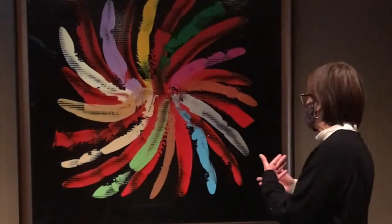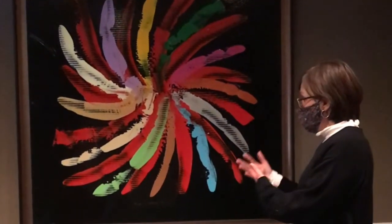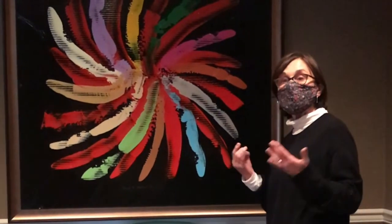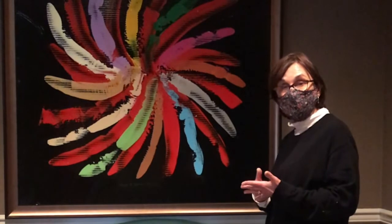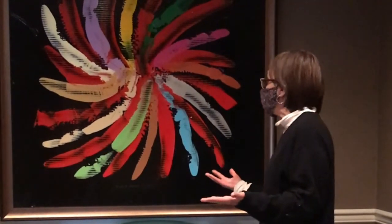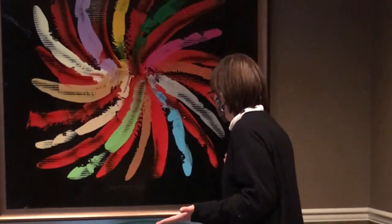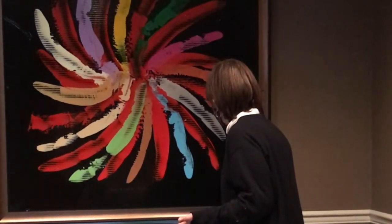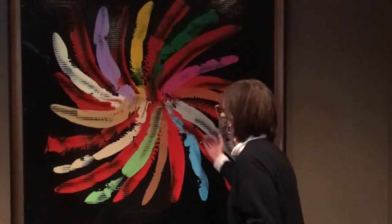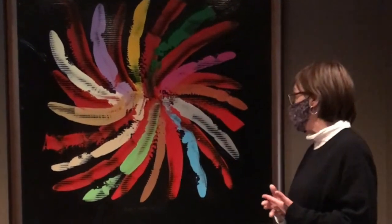So it looks like there's this other element. You can't quite figure out at first whether he painted those stripes on or how he even got to that. And he's very sensitive to how he's using the background and letting it show through.